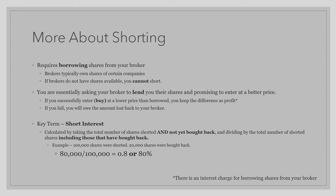To put it into better terms, when you are shorting, you are essentially asking your broker to lend you their shares, promising them to enter at a better price. If you successfully buy at a lower price than you borrowed, you get to keep the difference as profit. If you, however, fail to buy back at a lower price, you will owe the amount lost back to your broker.